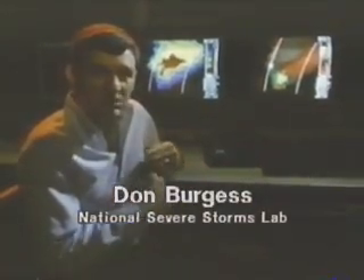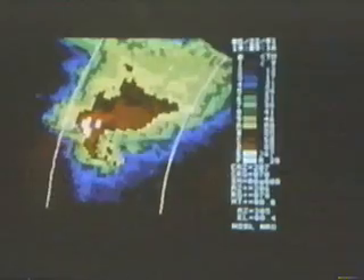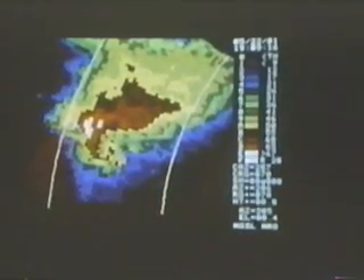If the public is to be warned of tornadoes reliably and further in advance, weather technologies will have to be updated. About the time of World War II, we learned to take a beam of radiation, send it out, bounce it off raindrops, get it back at a receiver, and measure the power amplitude. That's conventional radar — it shows us how heavy the rain is, but it's hard to use that information to say where a tornado is going to occur.